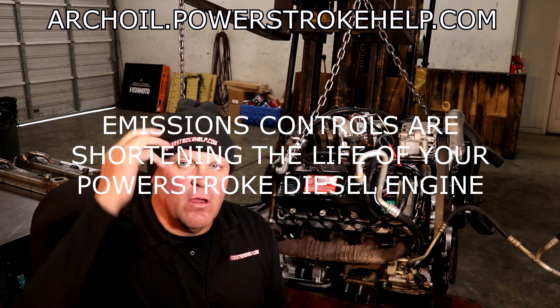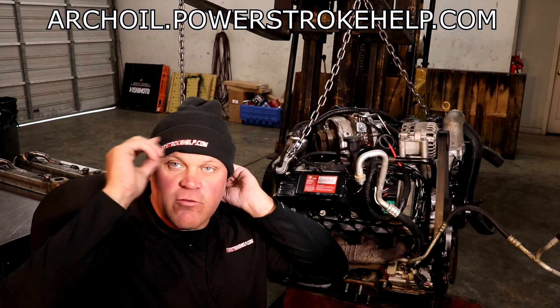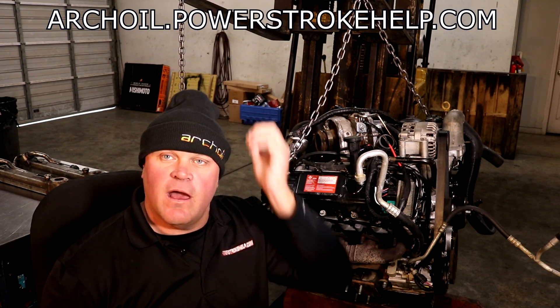Hey, this is Bill here at PowerStrokeHelp.com. Watch this video to the end — I'll tell you how you can get one of these free hats. It has PowerStroke Help on one side and Arch Oil on the other.